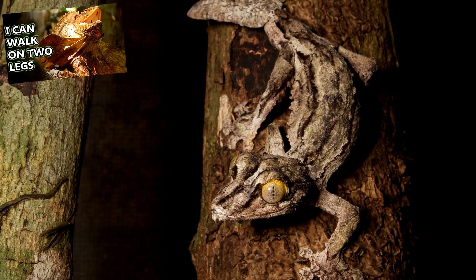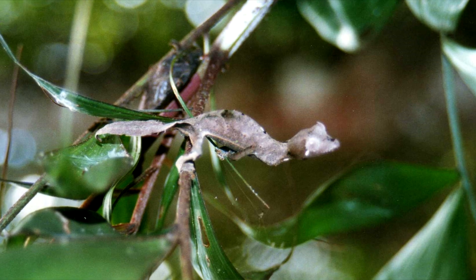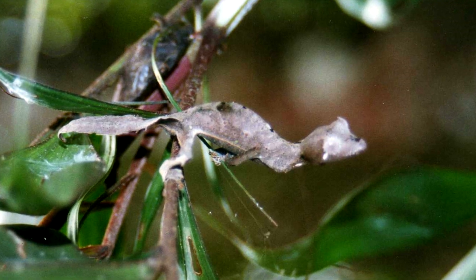This is not unlike the frilled lizards we've talked about in a previous episode. If all else fails, they can also scream and produce a sound that the Smithsonian National Zoo mentions is similar to that of a small screaming child.